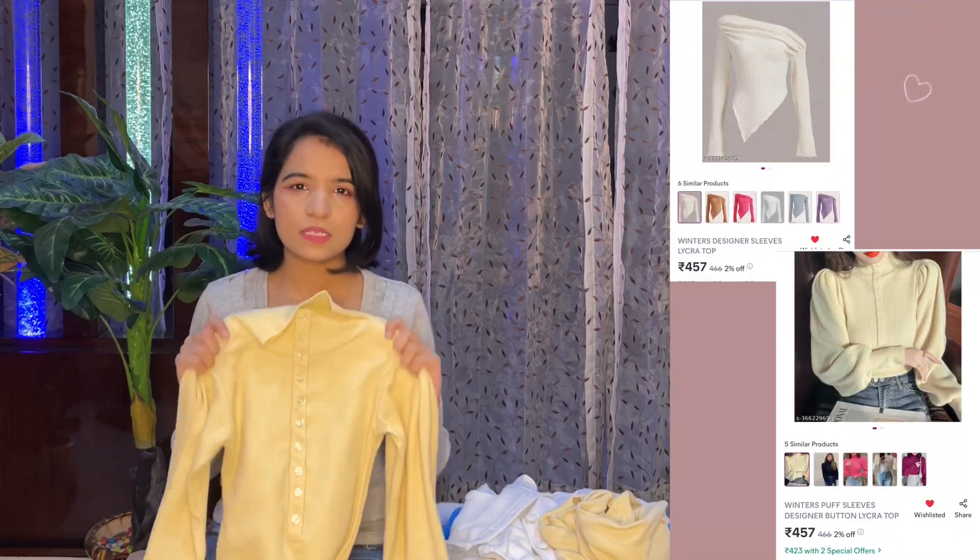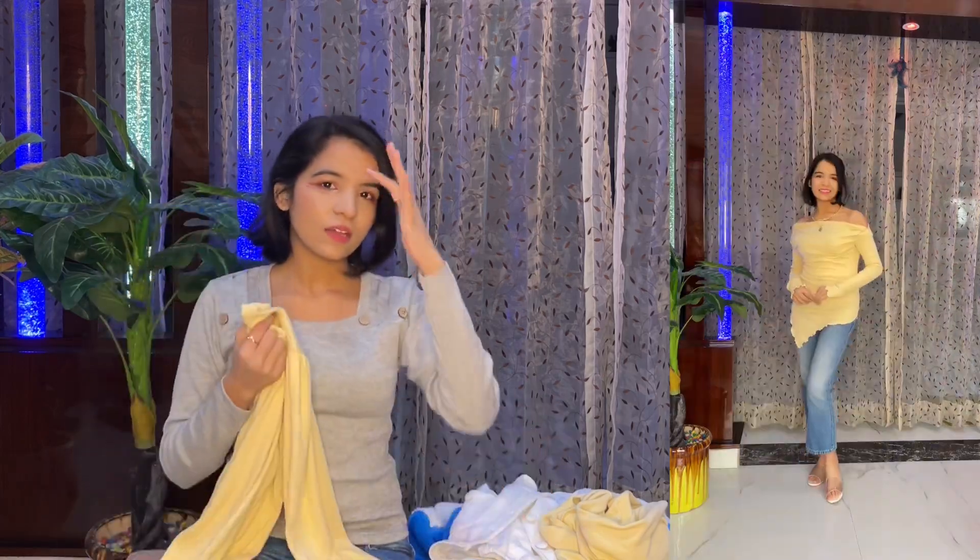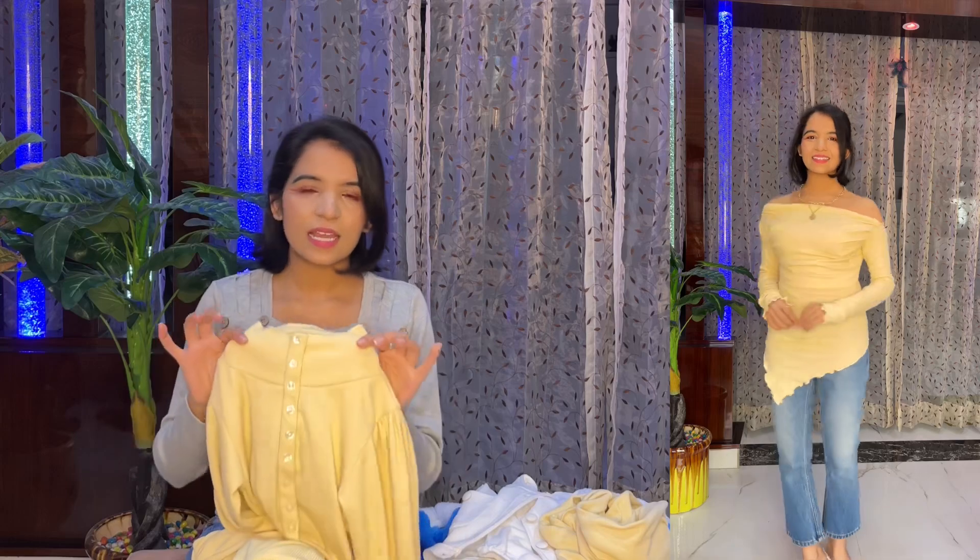The next product is this top. It has a very soft lycra fabric. It is a high neck top with full-length sleeves, and the sleeve design is beautiful. I absolutely love this product — it's perfect for winter wear. The quality is so good. The buttons are just decorative and do not open; it is like any other high neck top.